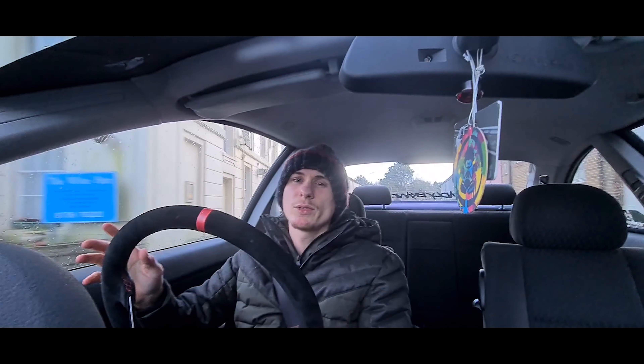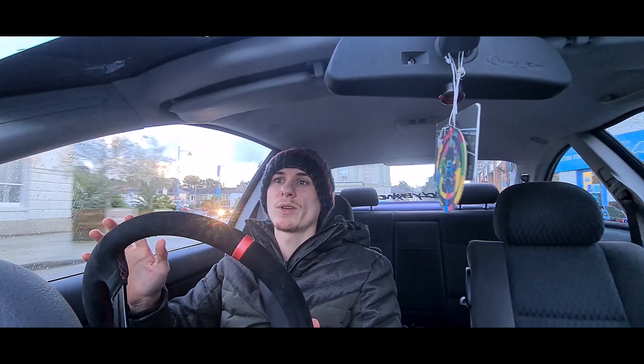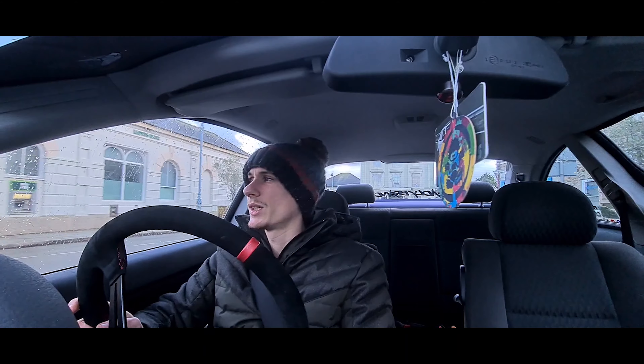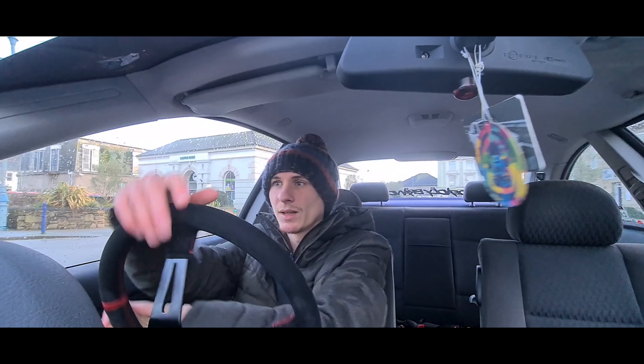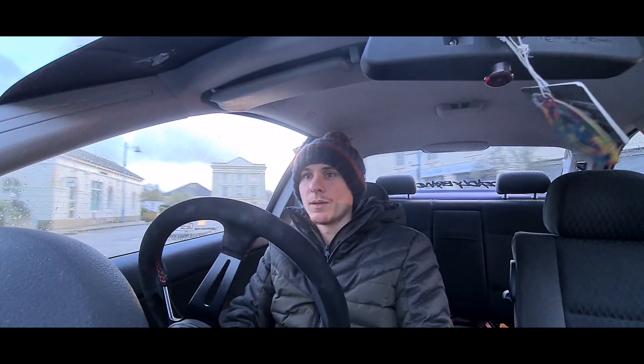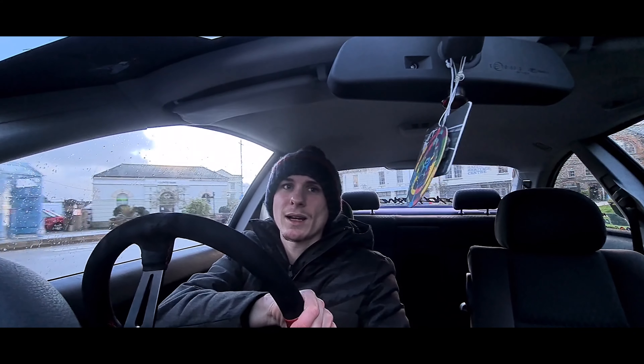Obviously Christmas has happened and stuff like that, but yeah, episode 3 will be coming very soon. I think in the new year I'm going to get the bumper a professional respray, because I'm not really that happy with it. It's a bit too matte for my liking — I want it really shiny and glossy.